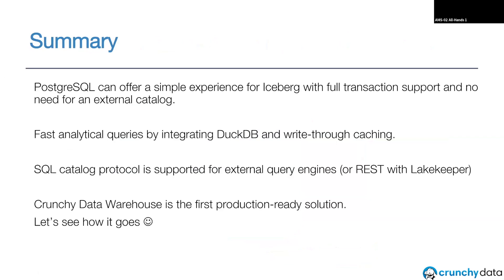Summary: Postgres can offer a pretty simple experience for Iceberg, even with full transaction support and support for a lot of the Postgres feature set. DuckDB is a way to make that really fast if you extend the Postgres query planner to delegate part of it to DuckDB. You can interoperate with other query engines via the SQL catalog protocol, or set up something like LakeKeeper to put a REST API in front. We shipped the first version in November, and yesterday we announced it's now on Kubernetes as well. There are also several other projects trying to do this — PG Mooncake, for example, and EDB also has a project ongoing. It's been a fun project to work on.